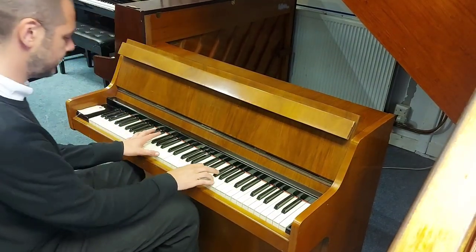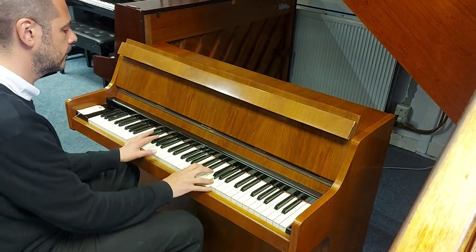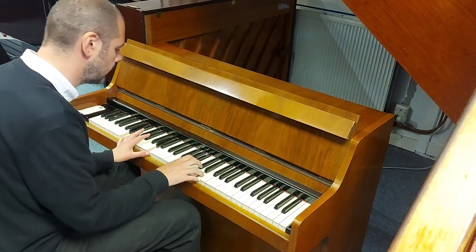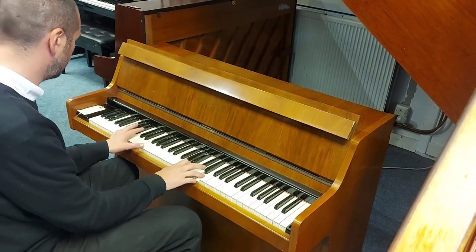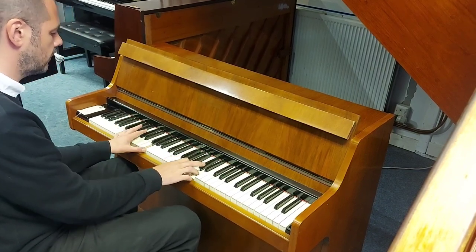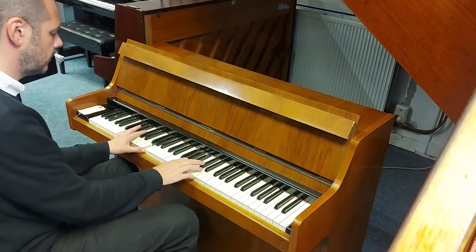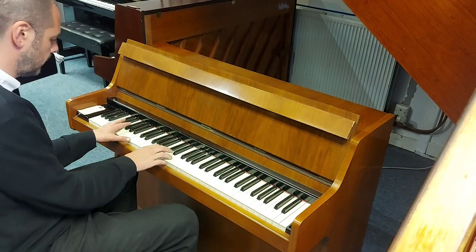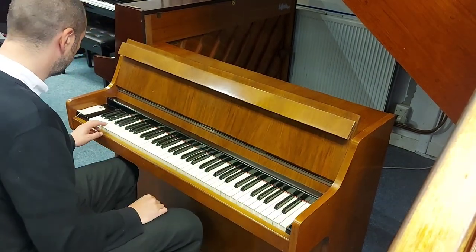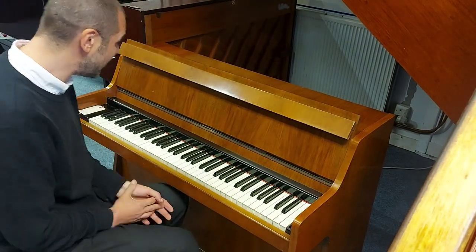Listen to this. Sounds great. I got this outside. It's brilliant, isn't it?